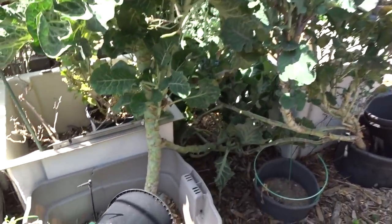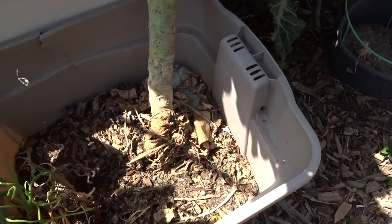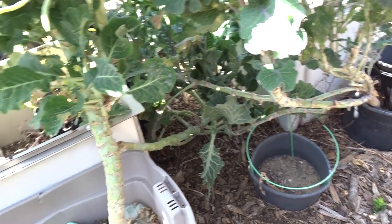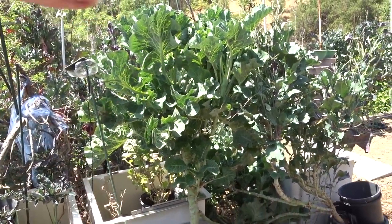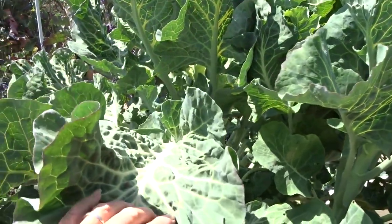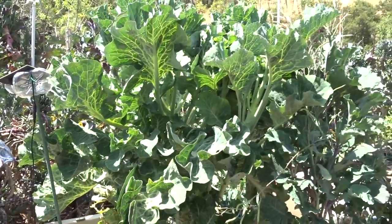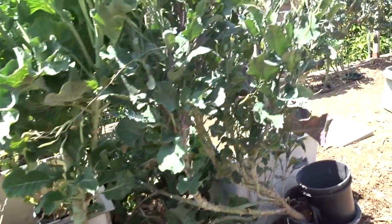Another tree collard cutting — look how big. Just something I stuck in a tote. Look at the trunk on it — it's so big, it dropped one on the ground, and I'm using all those leaves. Look how short it is and yet look how massive these leaves are. This makes the greatest coleslaw — so, so good. I can tell you stories of people that have this and it's dropping to the ground and all kinds of things are growing around it.